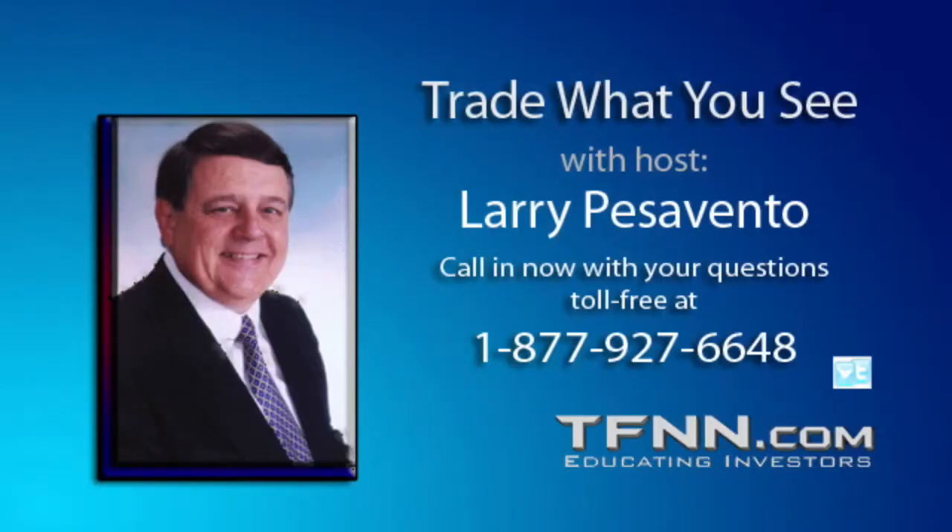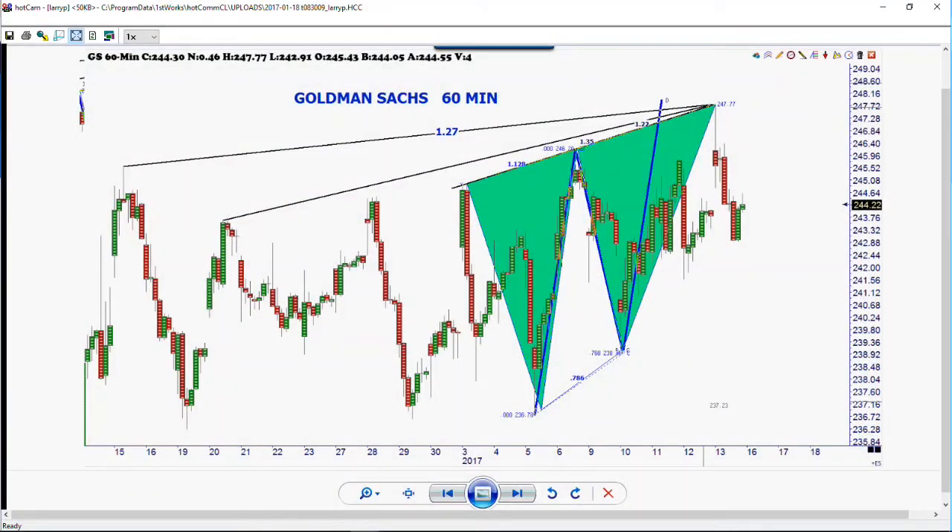Let's talk about Goldman Sachs, which we posted yesterday with that big ABCD pattern. The market opened at 243 and went down, taking out the lows of 2017. We got down to 235 and change. Right now we're trading around the 238 level, having a little bounce back, but that's how quickly this market broke down.